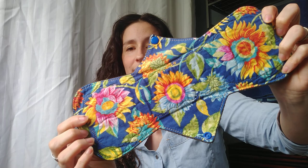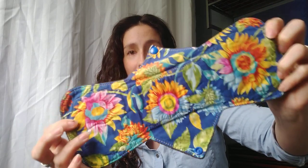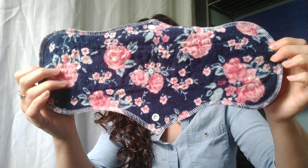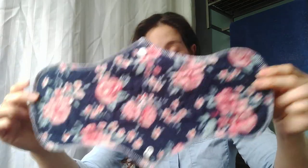Here we have a twelve inch — a little over twelve inch — heavy, cotton top, Winpro back, made by Your Craft. This is a thirteen inch heavy, flannel top, Winpro back, made by County Cloth Creations.